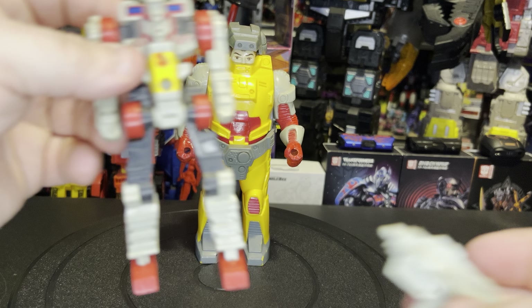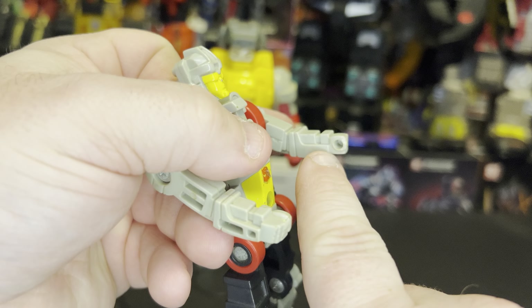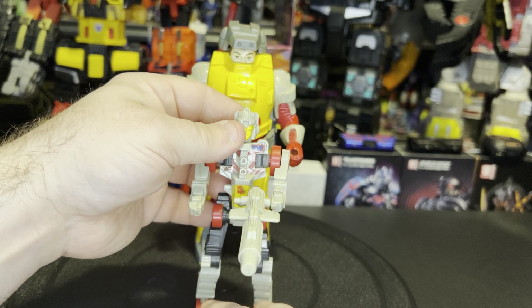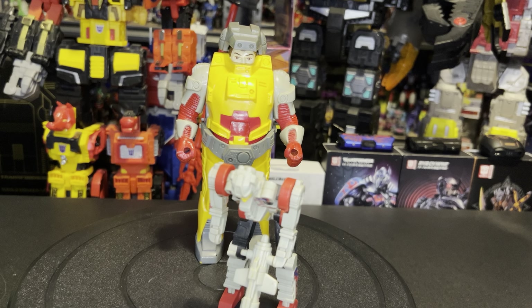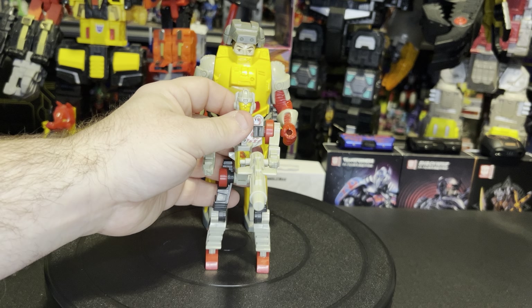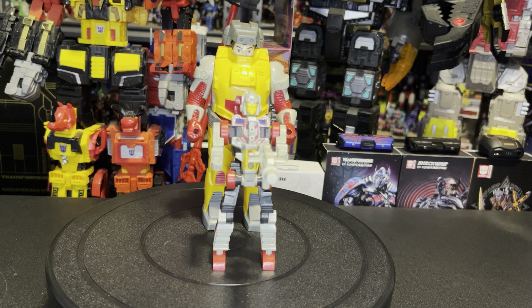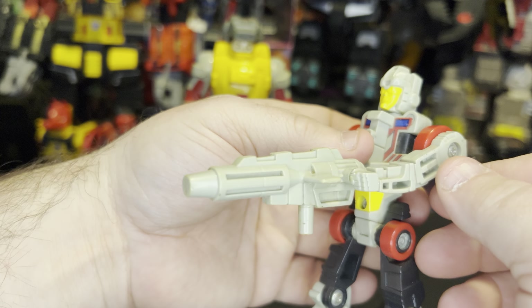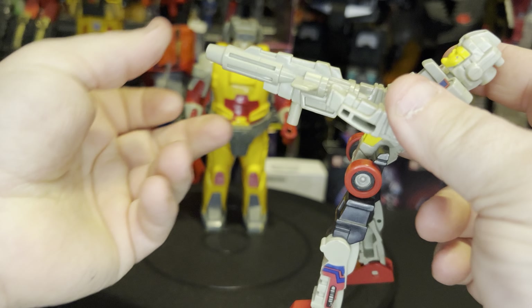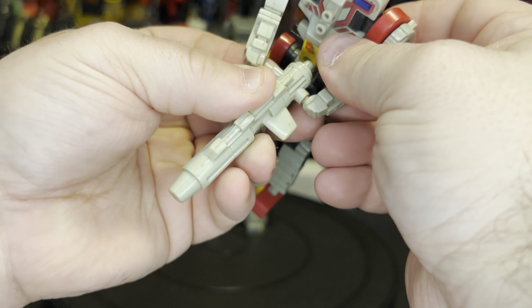He can hold this blaster, but the problem with mine is age — his legs are very loose. To put his blaster in his hands, you'll see he has a port on each side and there's a peg on each side of the gun. It just fits right in there. The problem is it just pulls him straight down to the ground due to age. When I first got him in '88 he could hold that thing up without a problem. Nowadays you pretty much have to lean him backwards to get it to hold up. He can hold this in either hand, or if you bring his hands together and angle it between the two hands.